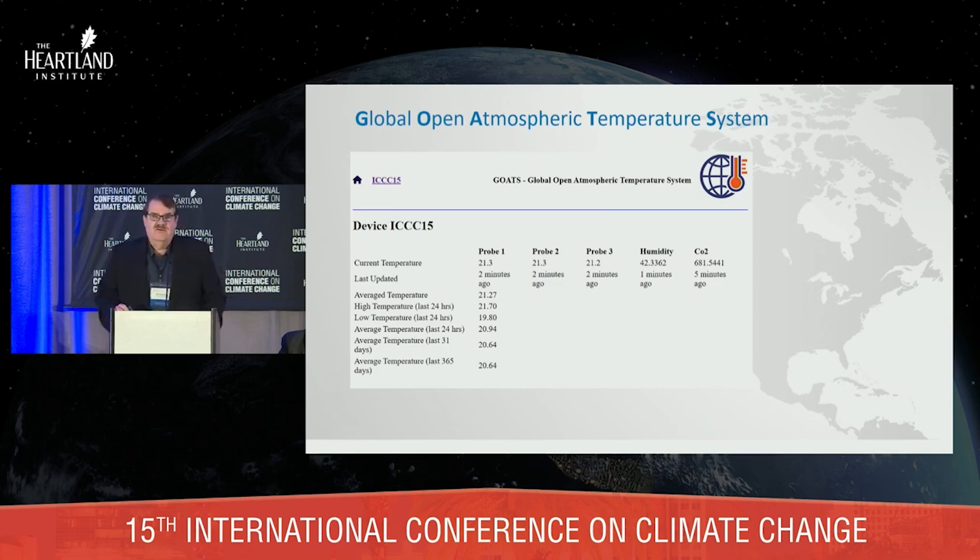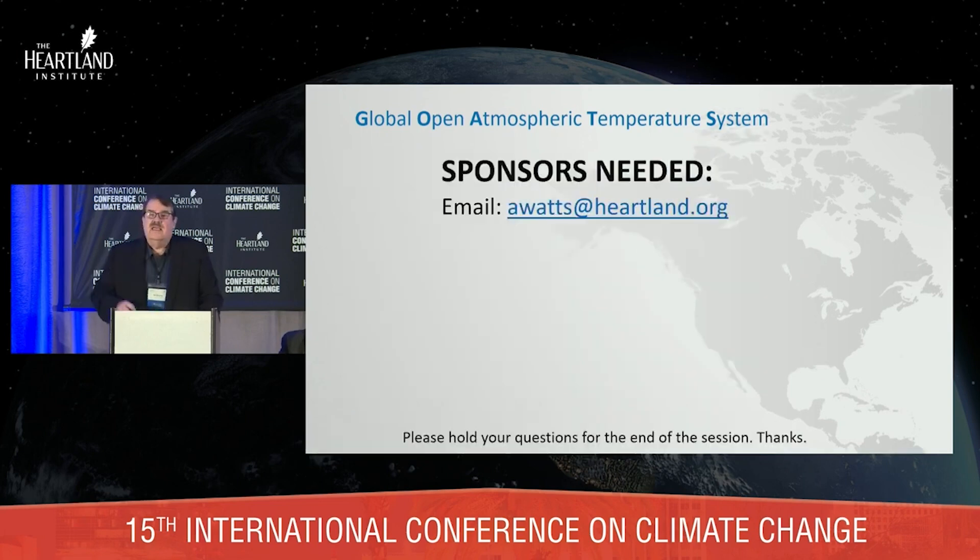This is a screen capture from a couple of minutes ago of what the data output looks like. You can see we've got the three probes, humidity, and carbon dioxide. The three probes' data is automatically averaged, goes into a cloud database with open access — anyone can get it for any data analysis they wish. Go prove it's wrong if you can. We do need sponsors. If any of you want to step up and help us out, one of these stations costs $2,000 and I will be happy to put your name on it as sponsored by. Thank you.